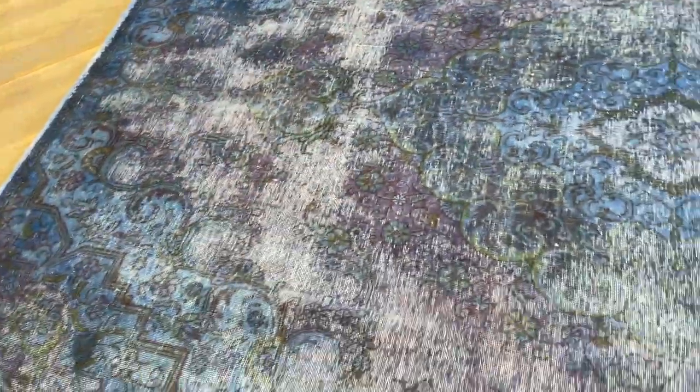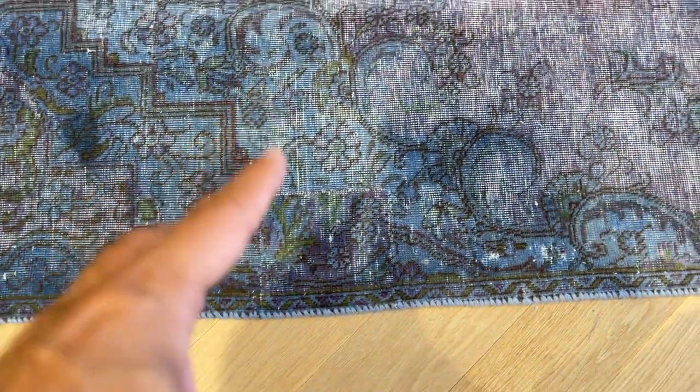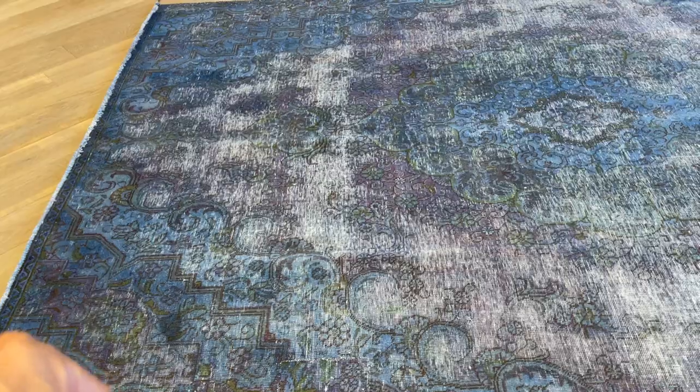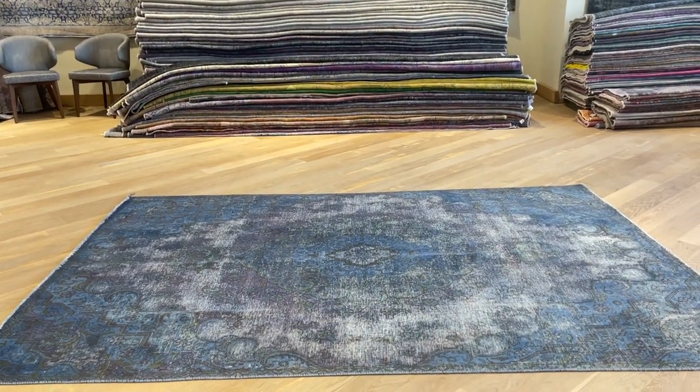Some areas can be a bit darker but in very small amounts. This area here has had a little patch worked on it, but to a very high standard — no issue at all. It just looks a bit darker than it is in the video. Our team will also look at that and fix it before shipping. If you have any further questions, feel free to contact us.